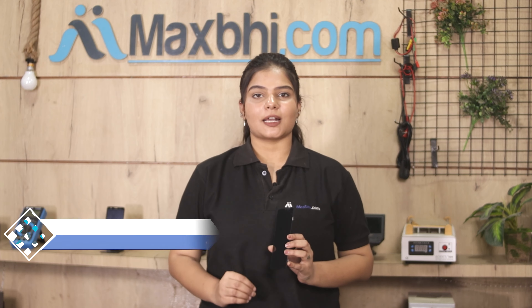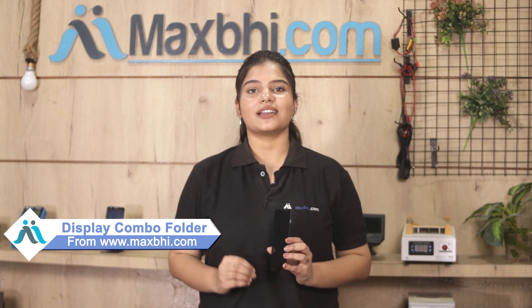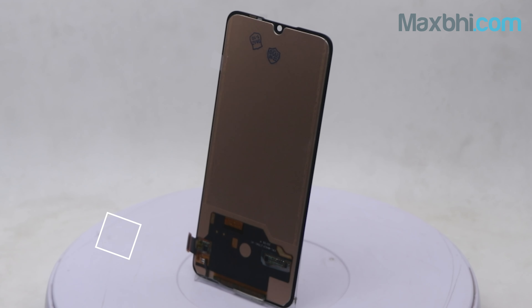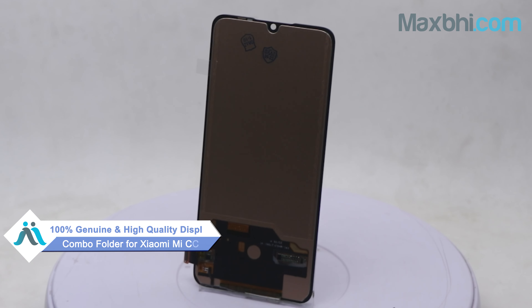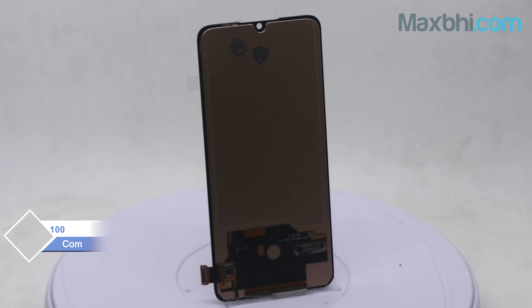Yes friends, you can visit our website Maxp.com and buy a new display combo folder for your Xiaomi Mi CC9. This display combo folder is a 100% genuine quality product which works similar to your original product with a perfect fit for the Xiaomi Mi CC9.